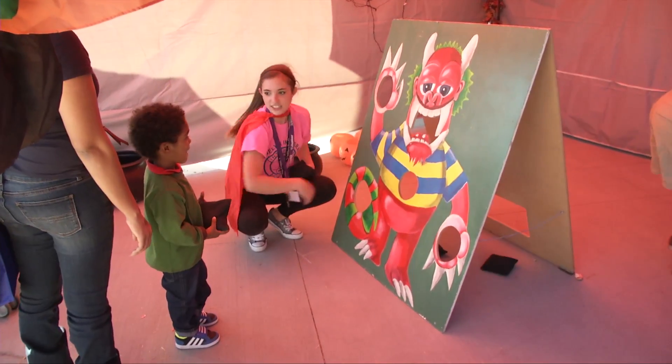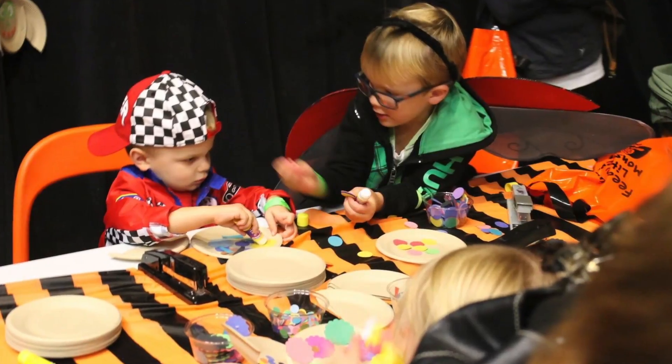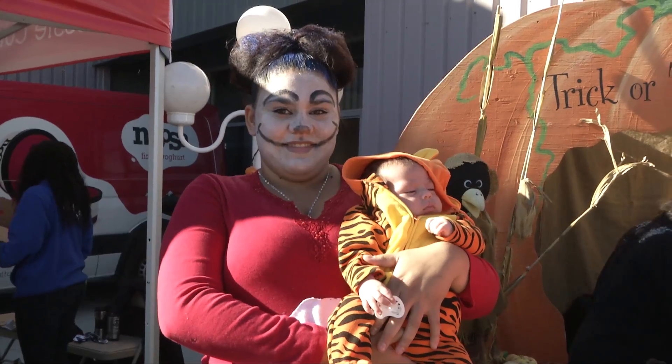Plus, there are carnival games, face painting, crafts, special characters, over 100 pumpkins and straw bales, and much more. Did we mention adorable kids in adorable costumes?